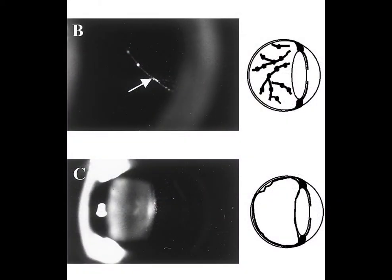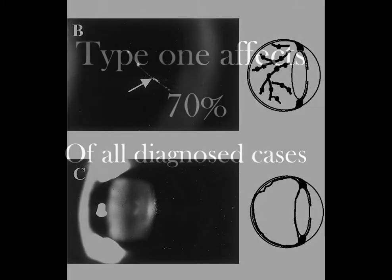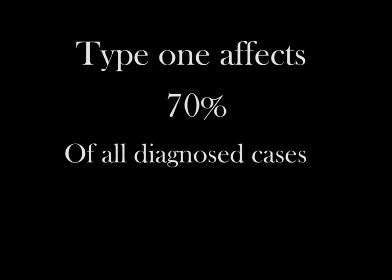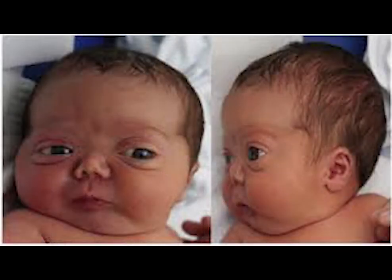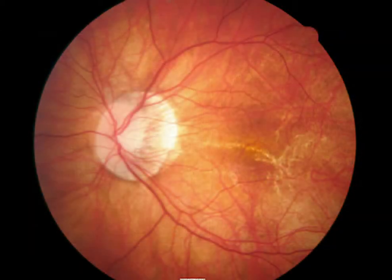There are five different types of Stickler. Type 1 affects 70% of all diagnosed cases and can cause almost any of the symptoms that come from the disorder, although it almost always causes osteoarthritis. Type 2 is less common than Type 1 but is very similar. The biggest difference between Type 1 and 2 is that there are fewer ocular symptoms in Type 2.